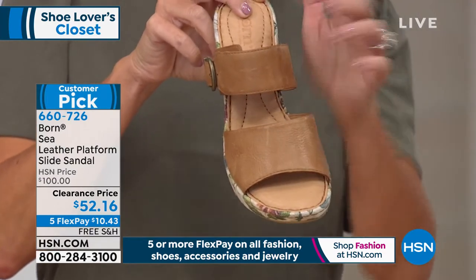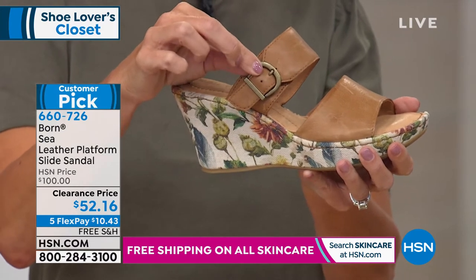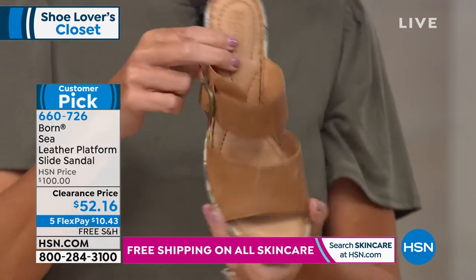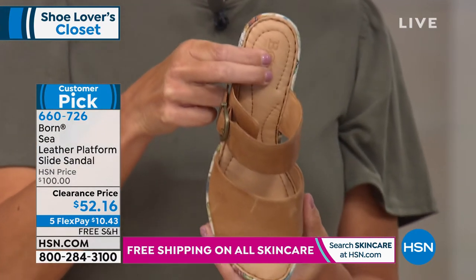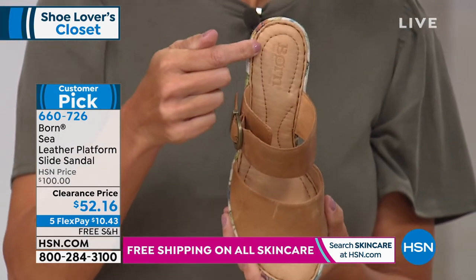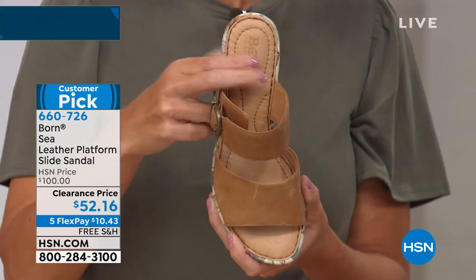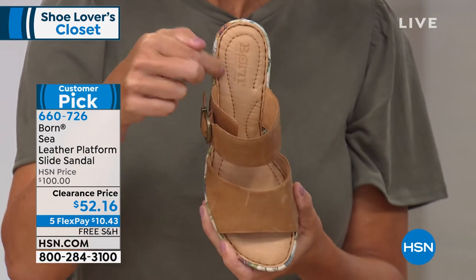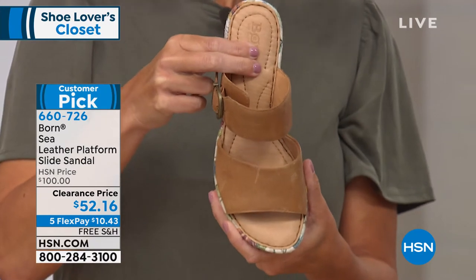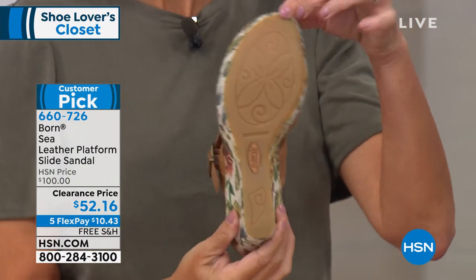You get full grain leather with two generous bands, secured with an adjustable buckle on the side so you can further customize the fit - one and done buckle. The full grain leather pillowy soft footbed is exceptional - look at how deep the stitching sinks into the padding. Even if you can't feel it at home, you can see how deep that stitching sinks in, giving you a sense of how pillowy soft this footbed is.